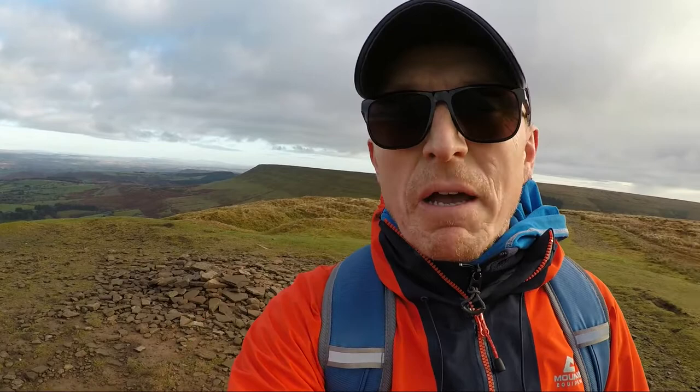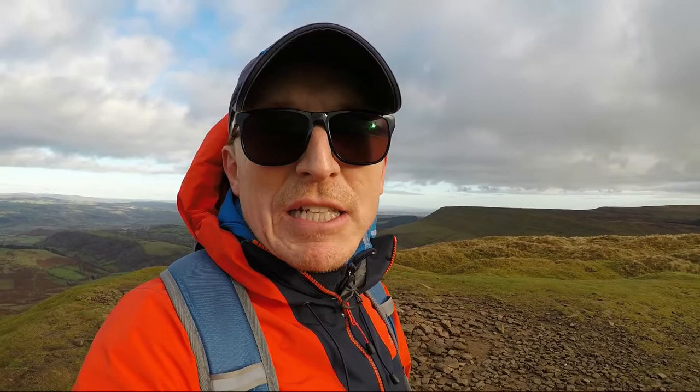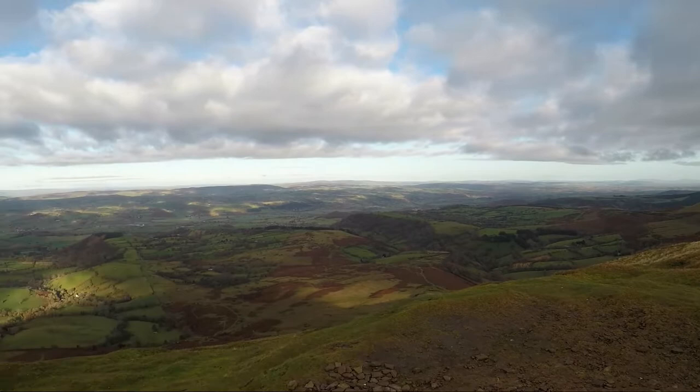Here I am at the summit of Thumpa, or Lord Hereford's Knob — not the most exciting of cairns or trig points behind me, but this is definitely the summit with beautiful views all around once more. Looking back over my left shoulder, that's where we've come from — the Hay Bluff plateau. Now I'm heading just a short distance along the ridge before breaking off down the hillside back into the valley.